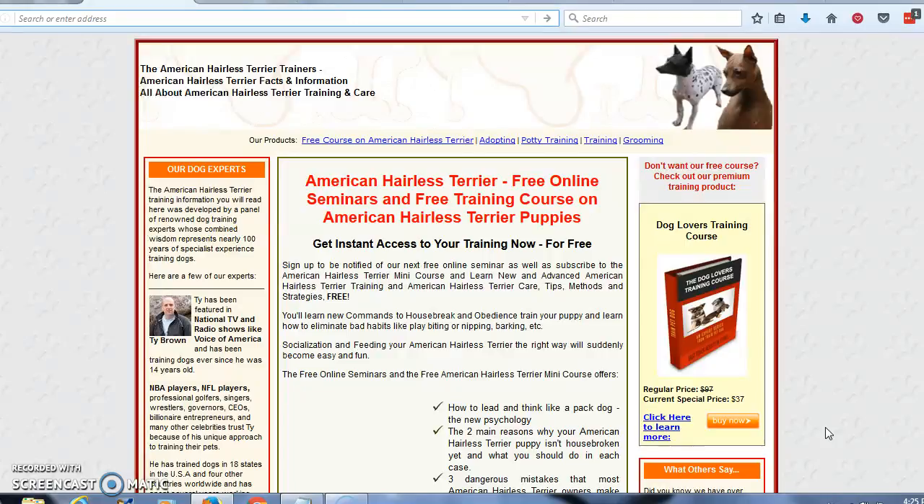But there's a resource for you. This website, where you can come and get a free mini course that will teach you everything you need to know about how to potty train your new puppy.